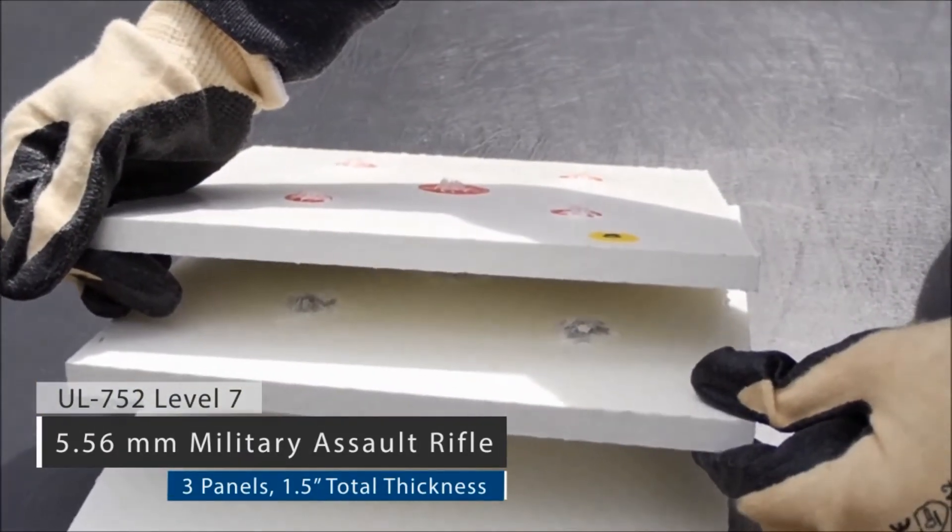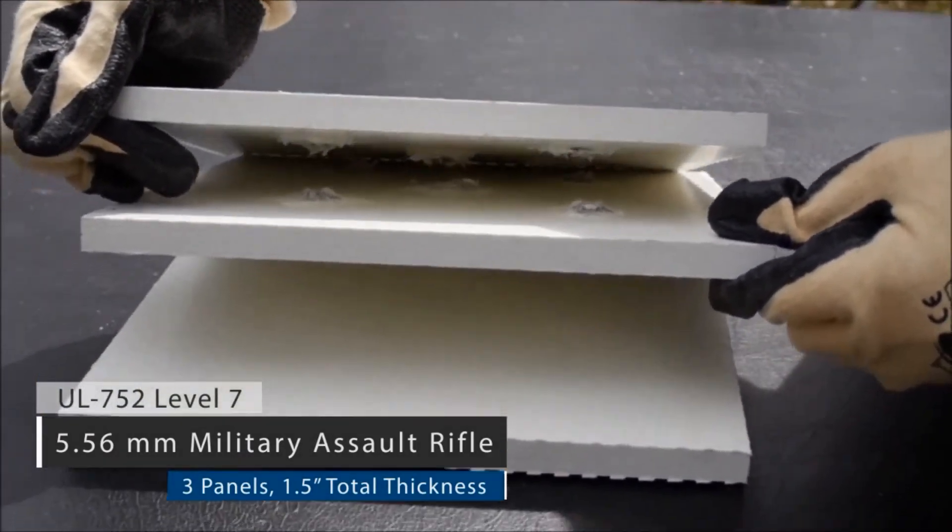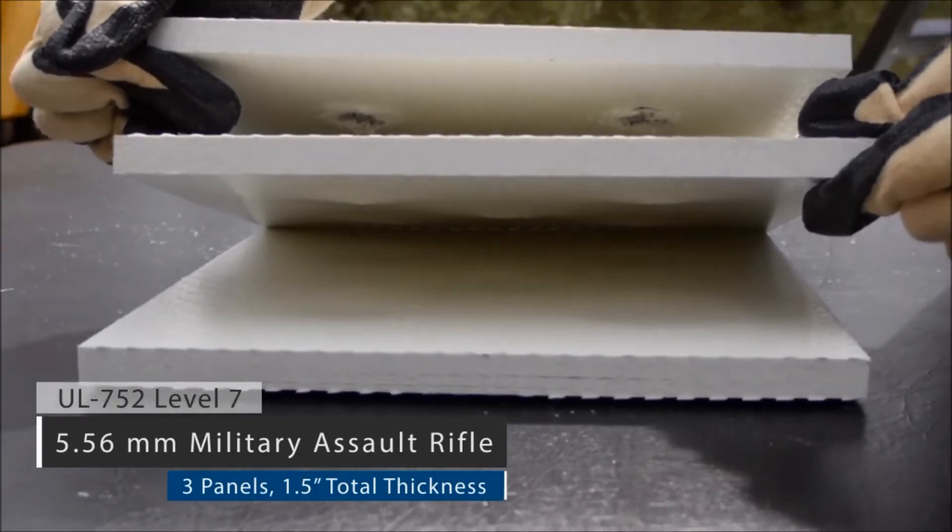Note that as the panel delaminates to absorb the impact energy, it also captures the bullet, avoiding dangerous risk from ricochet.